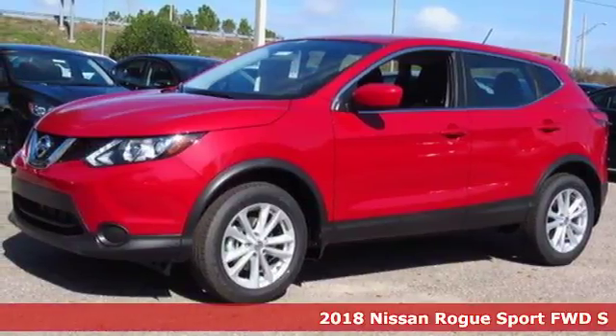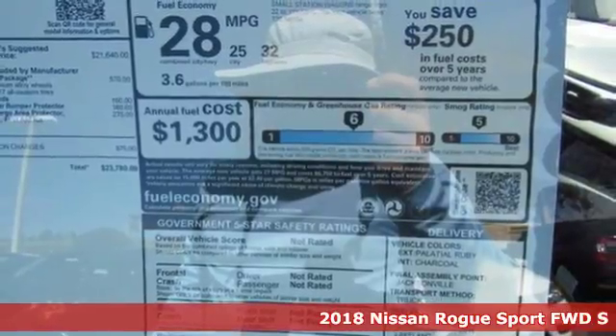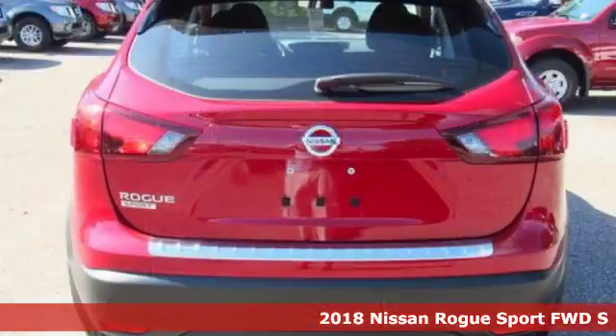Here's a 2018 Nissan Rogue Sport. Nissan, built for the human race. You'll look forward to every drive with features like these.